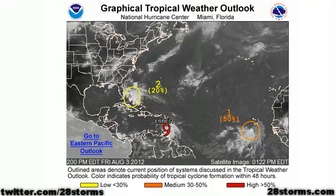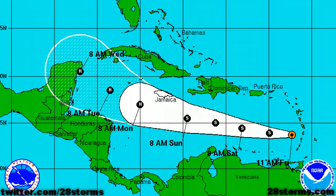Good afternoon on this Friday, August 3, 2012. This is a 28storms.com update on Tropical Storm Ernesto, along with two newly classified tropical disturbances on the latest Hurricane Center outlook, and one of those is located fairly close to Florida. Out of consistency, we will begin once again with Tropical Storm Ernesto.